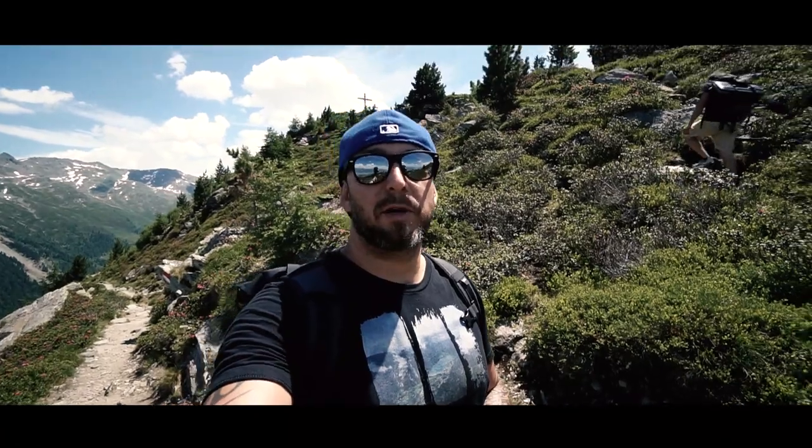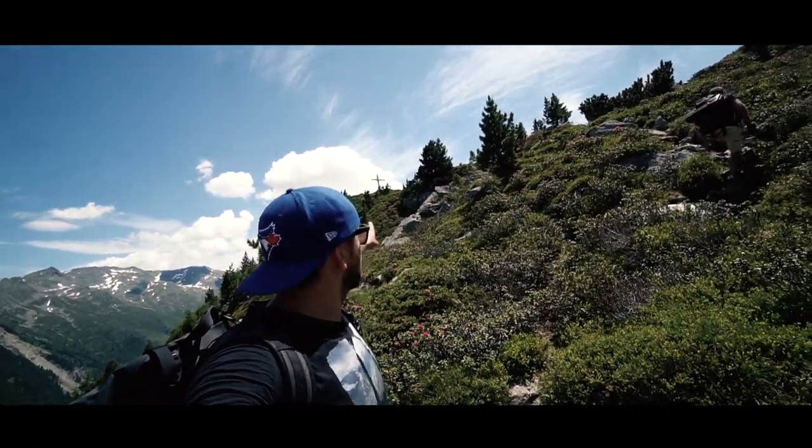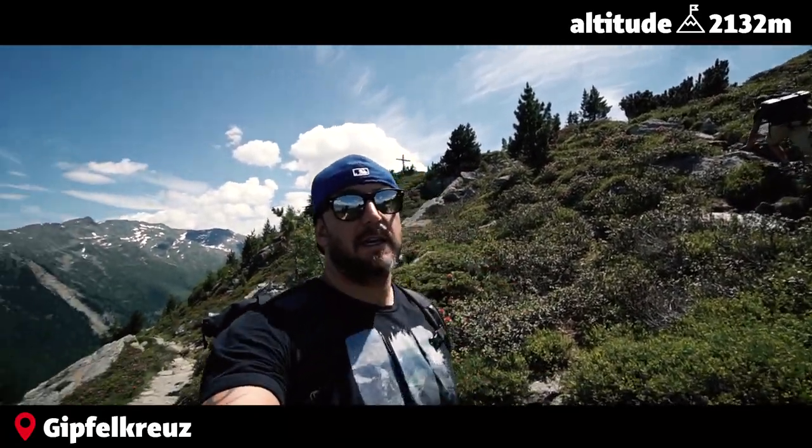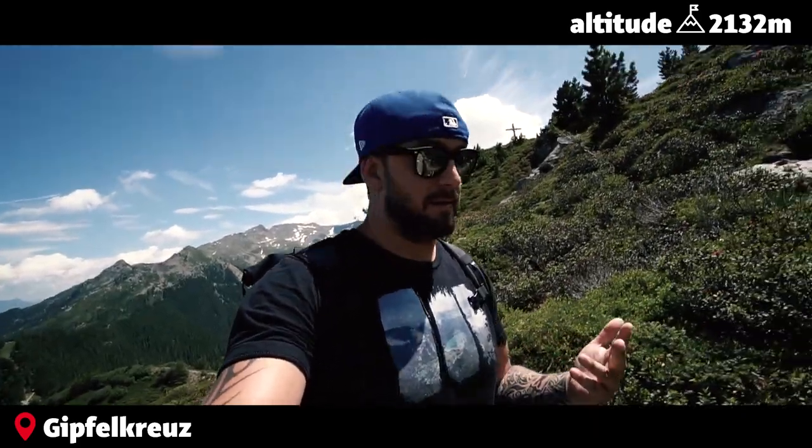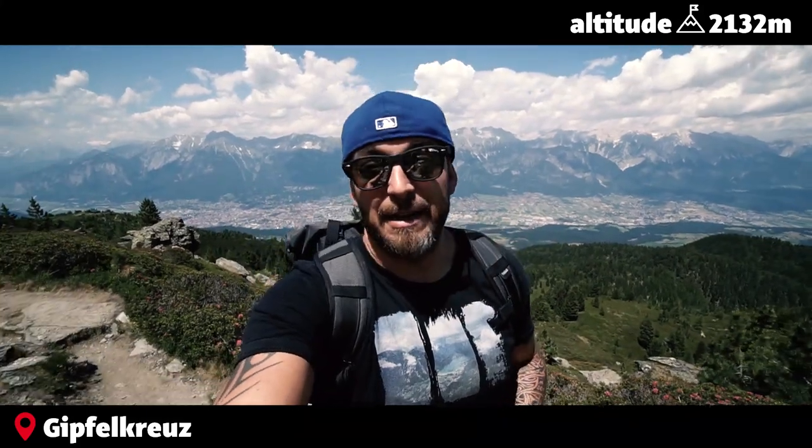There's something close to the tour but not part of it — there's a little cross up there and we're gonna go up there and check out the view, because the views are amazing, they're really amazing.